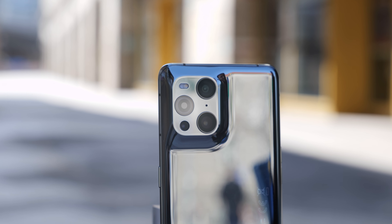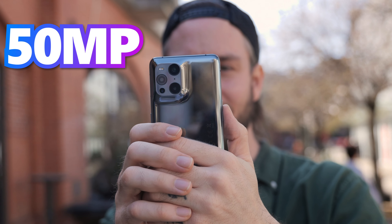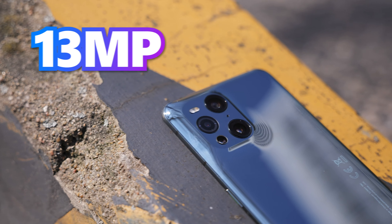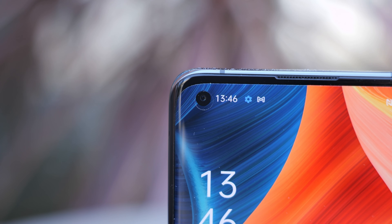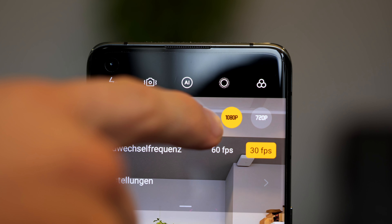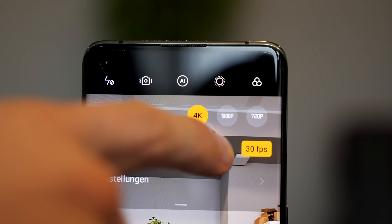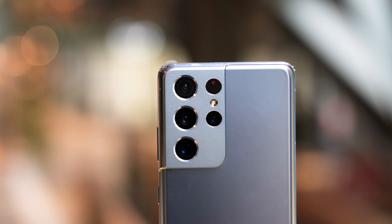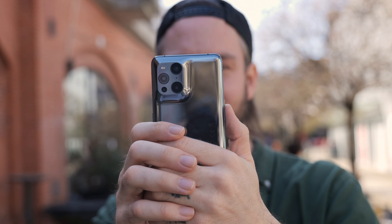The Oppo Find X3 Pro has a quad rear camera system. It features a 50-megapixel wide-angle, a 50-megapixel ultrawide-angle, a 13-megapixel telephoto, and a 3-megapixel microlens camera. Its front camera has a resolution of 32 megapixels. The X3 Pro records 4K video at a maximum of 60 frames per second, and of course it has optical image stabilization. Both phones have good camera systems — let's take it to our camera test and find out which one does a better job.